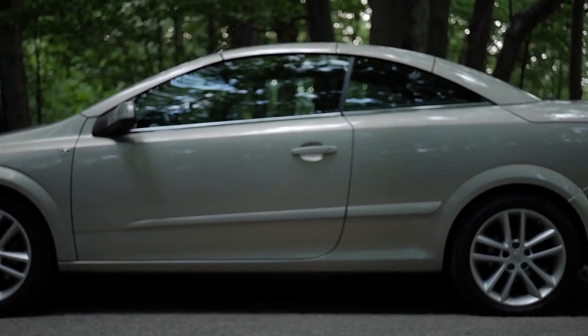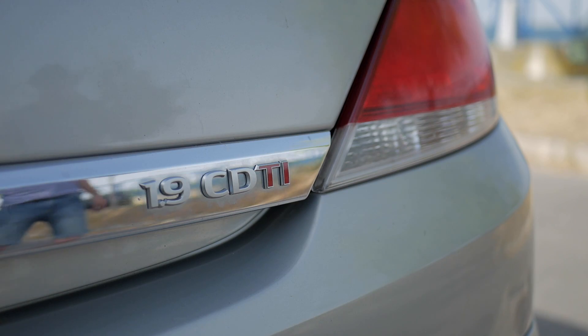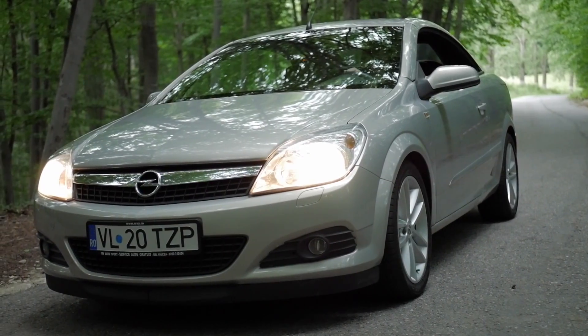Hey guys, in this video I'm testing out an Opel Astra from 2006 with a 1.9 diesel engine and a manual transmission. Believe it or not, I'm driving a cabriolet for the first time, so I'm pretty excited.